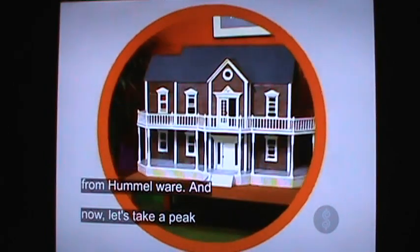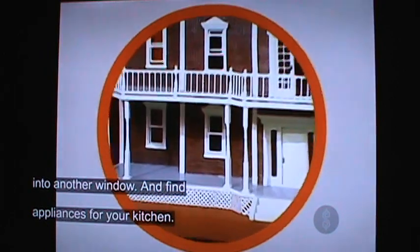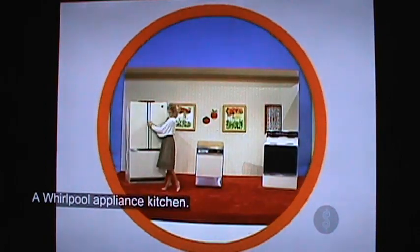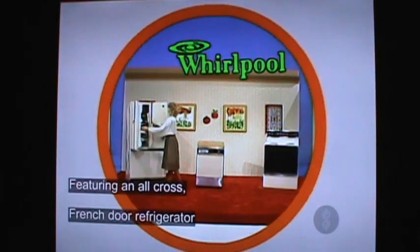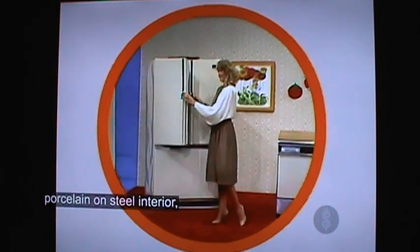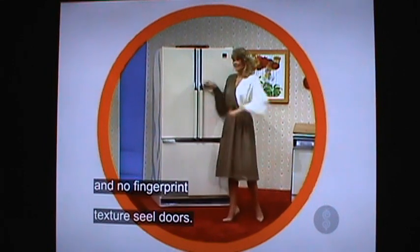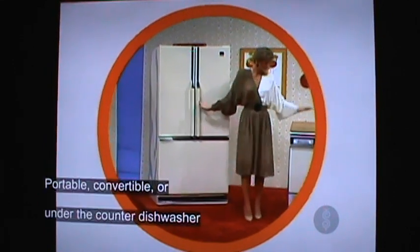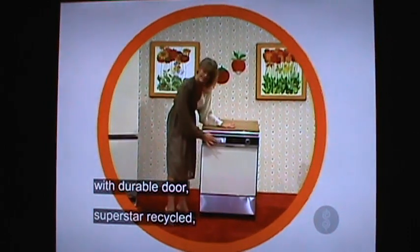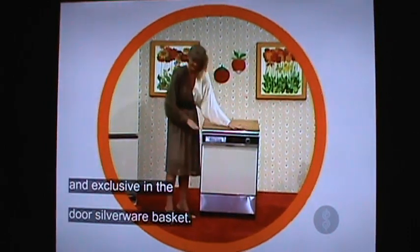And now let's take a seat into another window and find appliances for your kitchen! A Whirlpool appliance kitchen featuring a no-fingerprint door refrigerator with card and control switch, porcelain on steel interior, and no-fingerprint sealed doors. Portable, convertible, under-counter dishwasher with Dura-Herm door, super-scour cycle, and exclusive in-the-door silverware basket.